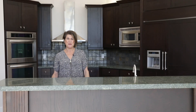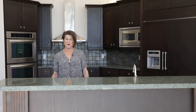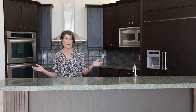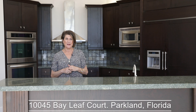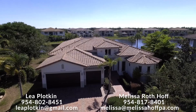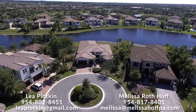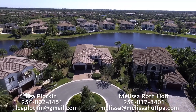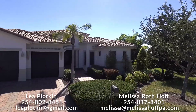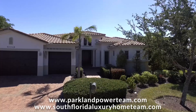Hi, this is Leah Plotkin of Parkland Power Team and Melissa Rothhoff. Welcome to this wonderful home at 10045 Bayleaf Court in Parkland Golf and Country Club. This prestigious private golf course community has a little over 890 homes, and this is one of those in a very special location in a cul-de-sac, very private, on the north side on over 18,000 square feet.